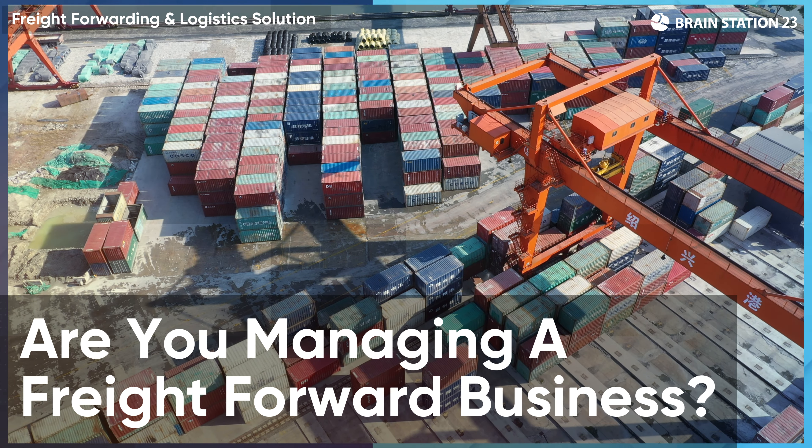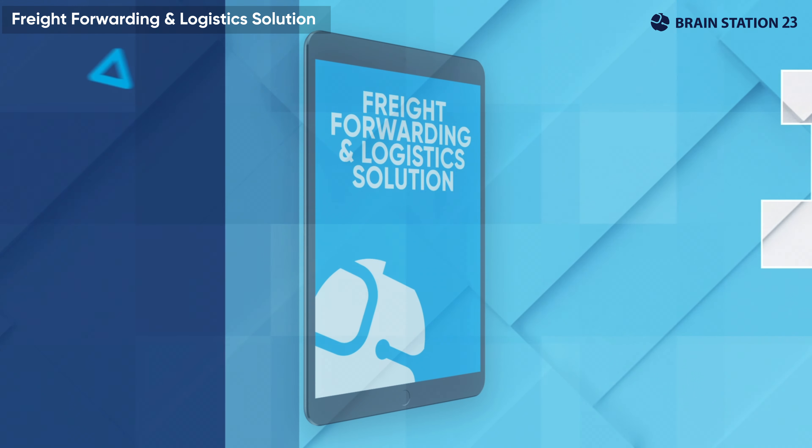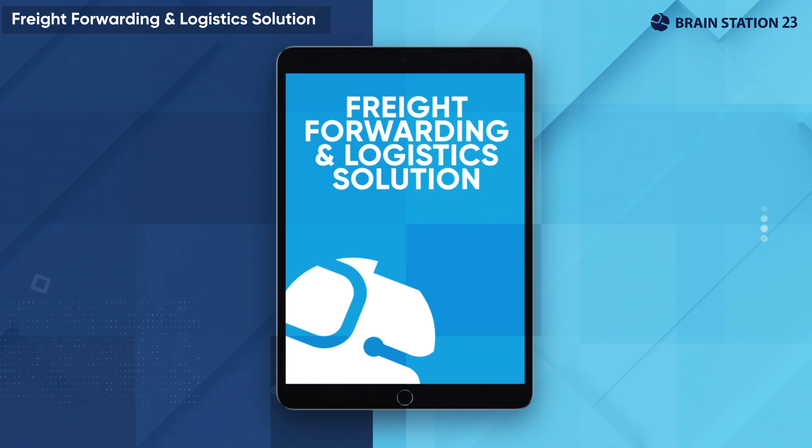Are you managing a freight forwarding business? Welcome to our comprehensive freight forward management solution that smoothly manages your business end-to-end from initial inquiry to final delivery.